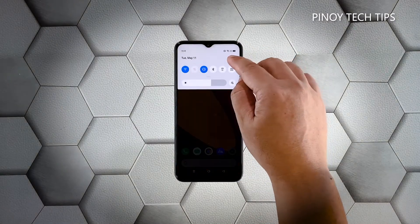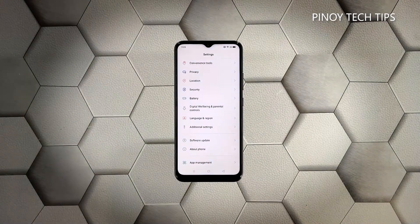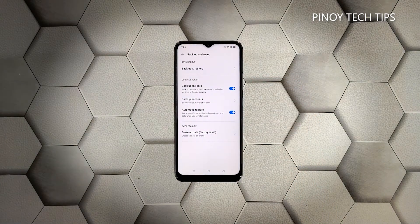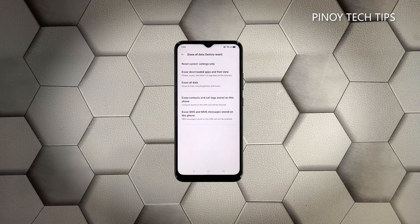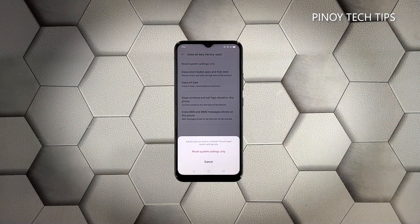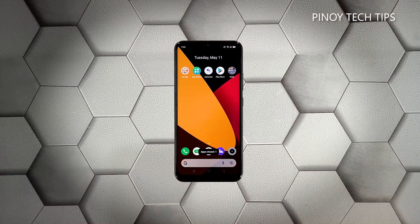Swipe down from the top of the screen and tap the Settings icon. Scroll down a bit and tap 'Additional Settings.' Scroll down again and tap 'Backup and Reset.' Tap 'Reset System Settings Only,' then touch 'Reset System Settings Only' at the bottom of the screen to proceed. Tap 'Reset System Settings Only' again to confirm you want to reset the settings.